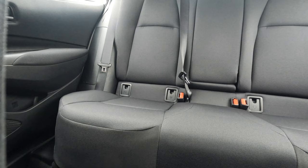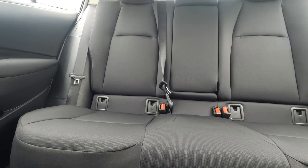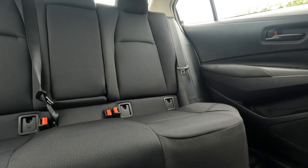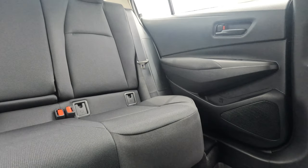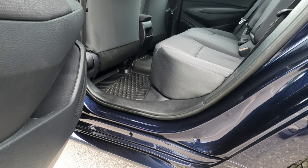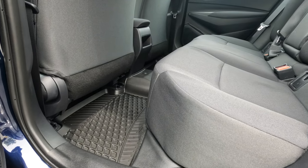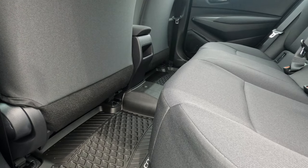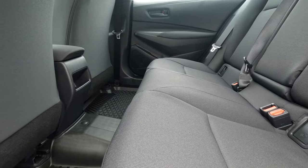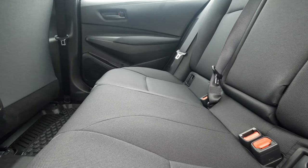It also comes with full-speed range dynamic radar cruise control. For convenience features: front and rear assist grips, front cup holders, keyless entry, remote trunk release, sun visor with mirror and lamp, and smart key with push-button start. These are all standard across the Corolla range.